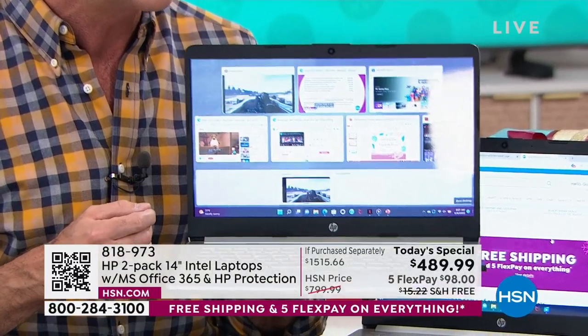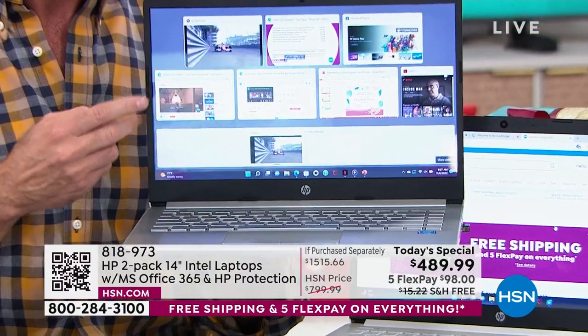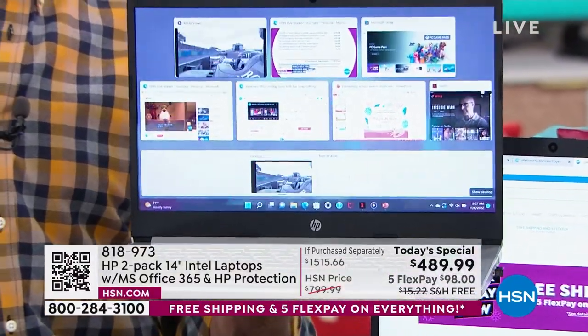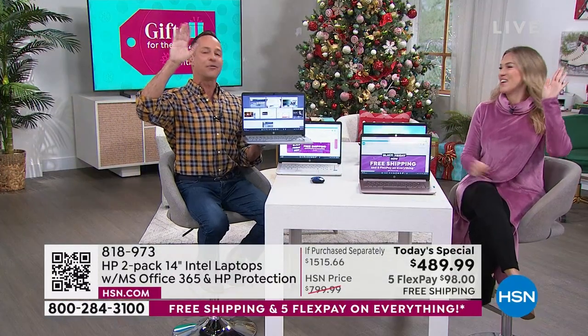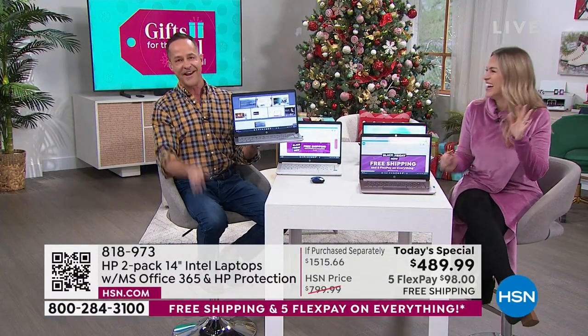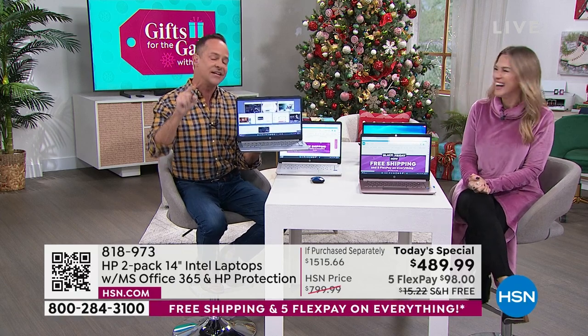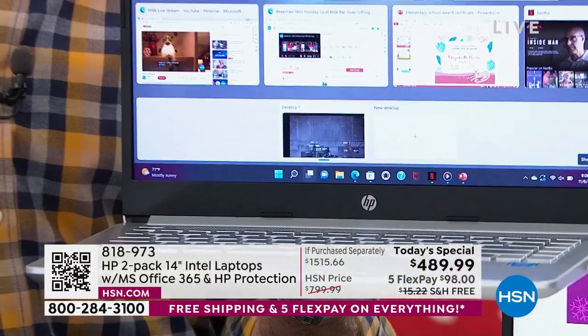Do you know your new computer can't catch a virus? No viruses, no spyware. We can make sure you never have to buy antivirus, anti-spyware, anti-malware, et cetera. Windows 11 in S mode keeps you completely protected.